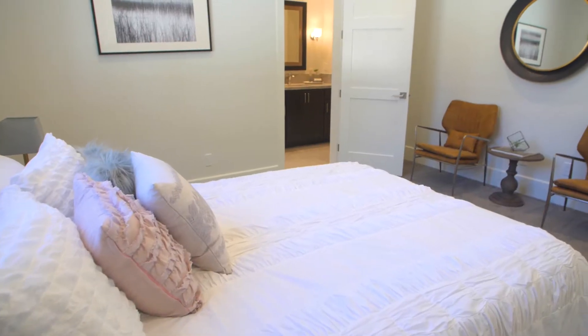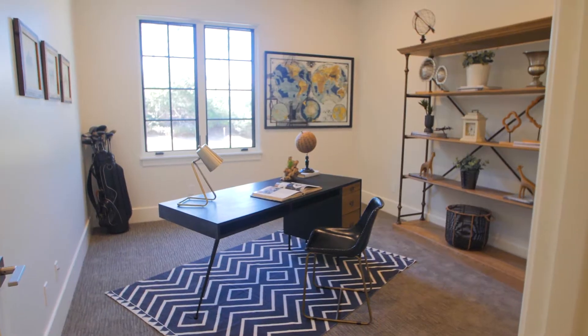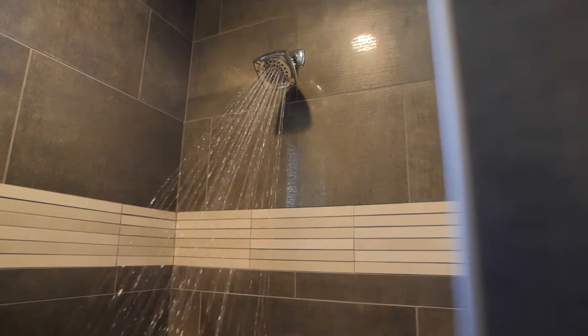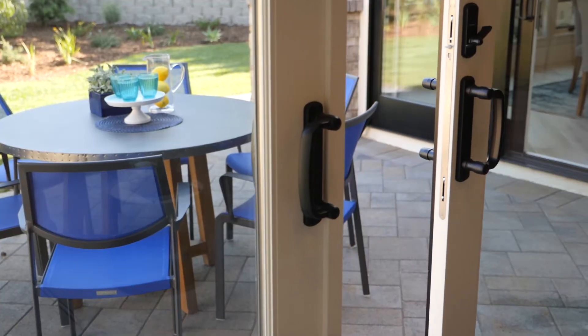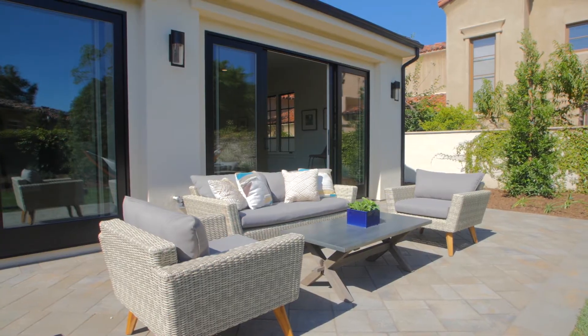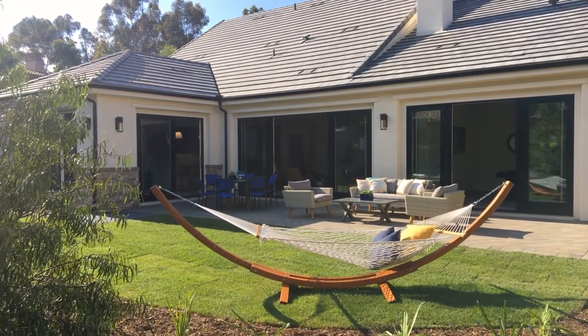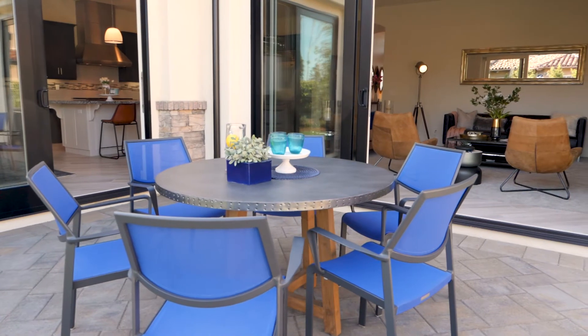A spacious walk-in closet completes the master suite. Two additional bedrooms as well as a large private office can also be found in the spacious estate. A series of French sliding doors provide seamless access to the large paver patio leading into a fenced backyard with low-maintenance landscaping ideal for indoor-outdoor living.